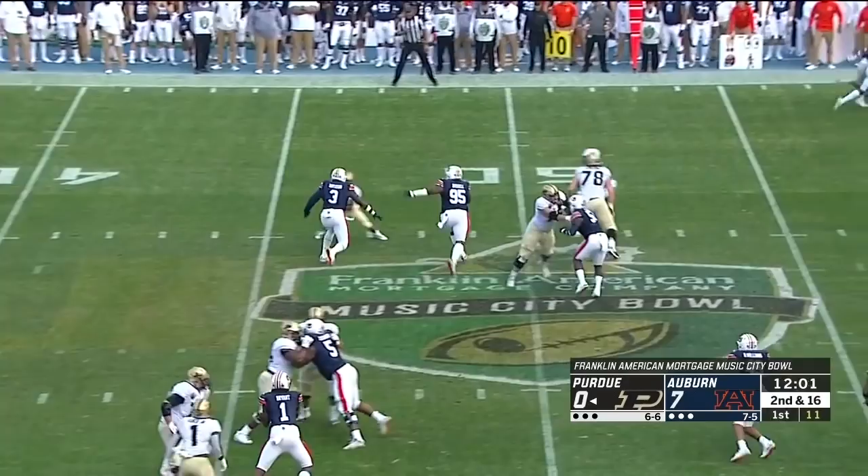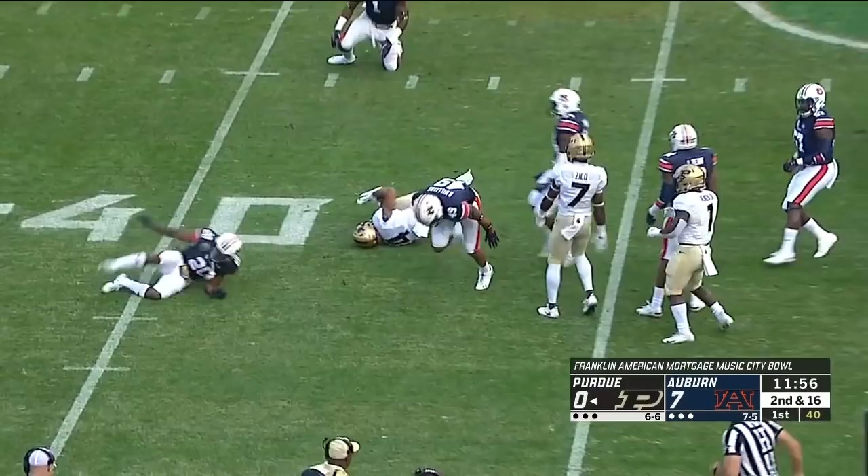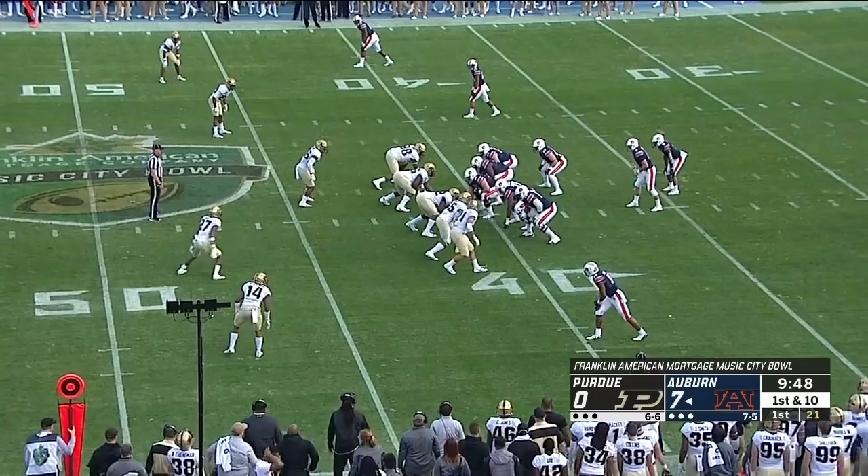Wow. Looks right, throws underneath to Moore, left side. Makes a man miss, now reverses field. He is going backwards, he's going down.